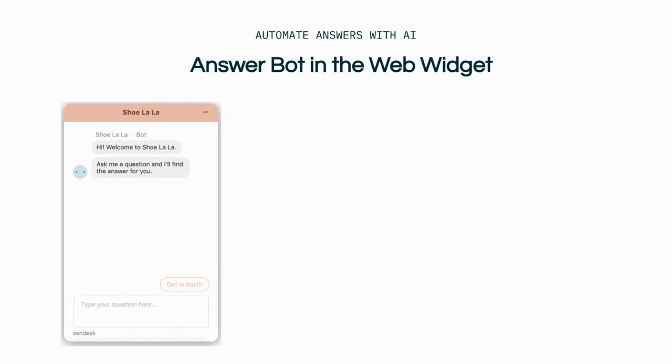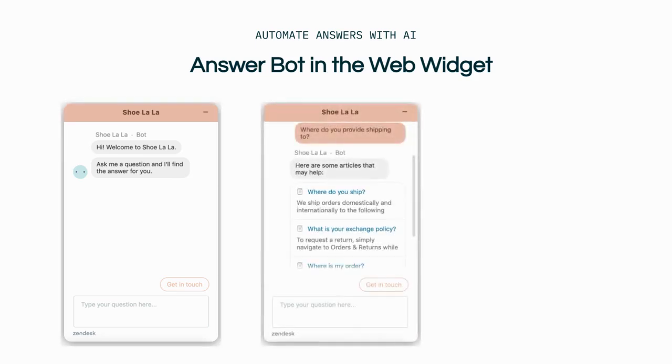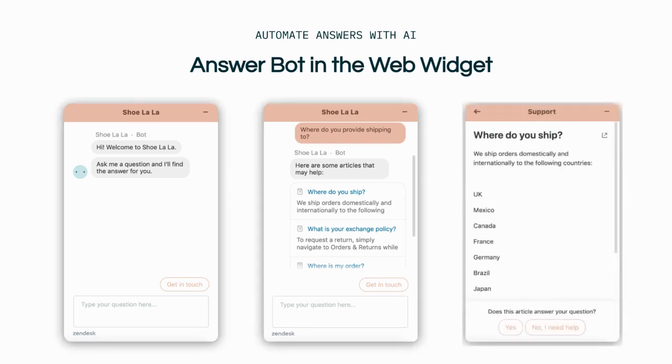AnswerBot can also be utilized conversationally within the widget to deflect tickets. Let's see it in action. First, AnswerBot starts by welcoming the customer when the web widget is open. The bot that greets you will be customized to your brand. Once an end user asks a question, AnswerBot sends the top three articles based off an analysis of the customer's question. End users can read the article directly within the widget and decide whether or not the article properly addressed their question.